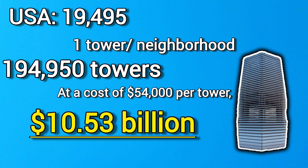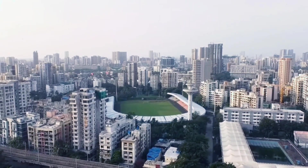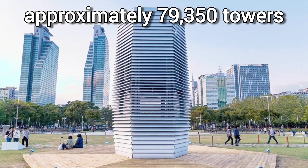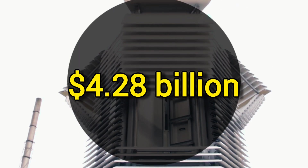Turning to India, there are about 7,935 towns and cities as per the Census of India 2011. Assuming a similar distribution of 10 neighborhoods per city, India would need approximately 79,350 towers. With each tower costing about $54,000, the total expenditure for India would be around $4.28 billion.